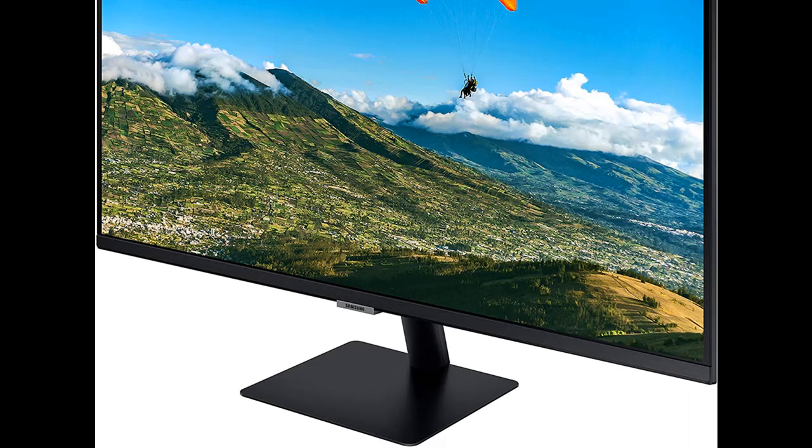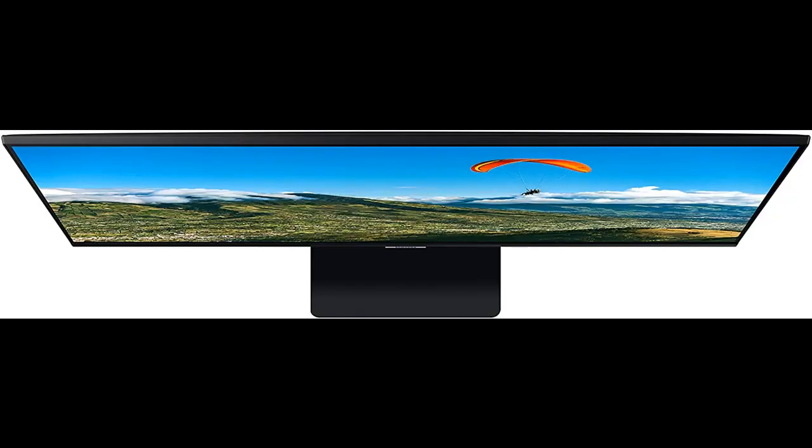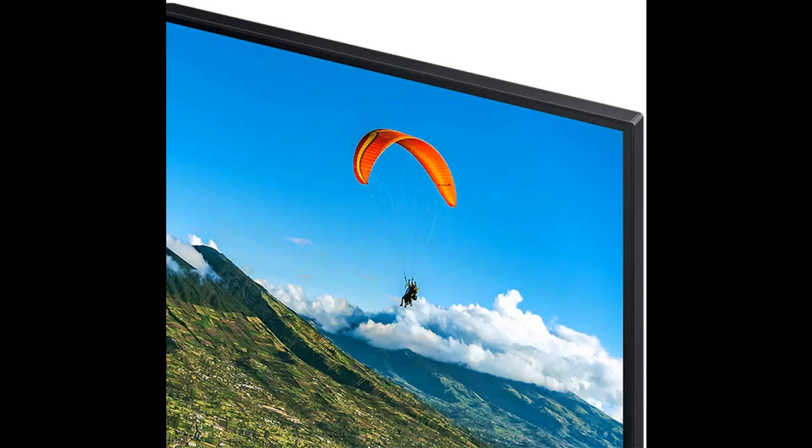Do it all — a screen for every side of life. Get work done without a PC with the installed Microsoft Office 365, or by remote access to your office computer. Then switch to pure entertainment with the on-board one-stop entertainment system.